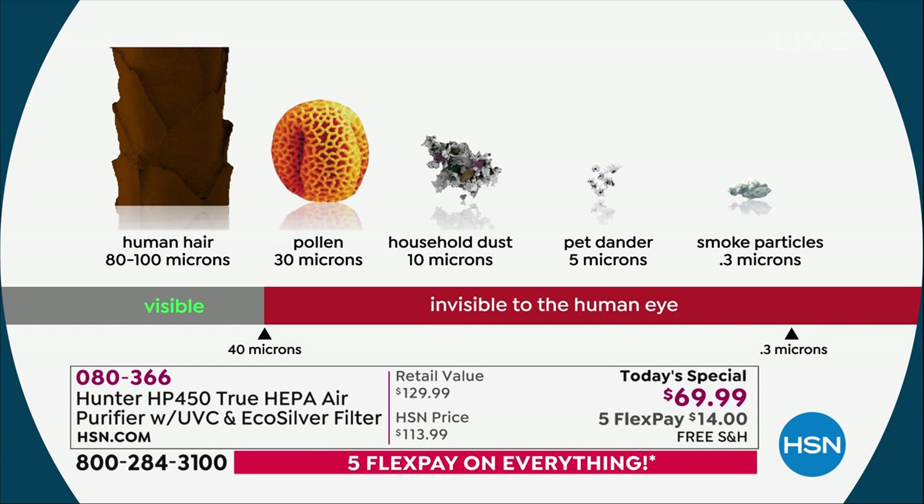So if pollen makes your eyes water, if dust makes your nose run, if pet dander makes it all combine — if smoke, if you cook — I say cook, I burn, I don't really cook much. Me too! I burn a lot of stuff, so it has to be in there. I literally live with an air purifier next to my stove.